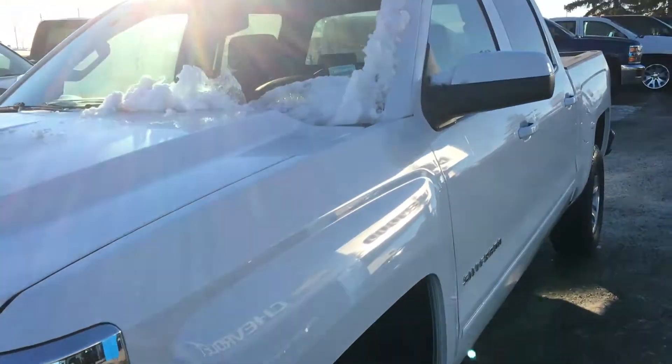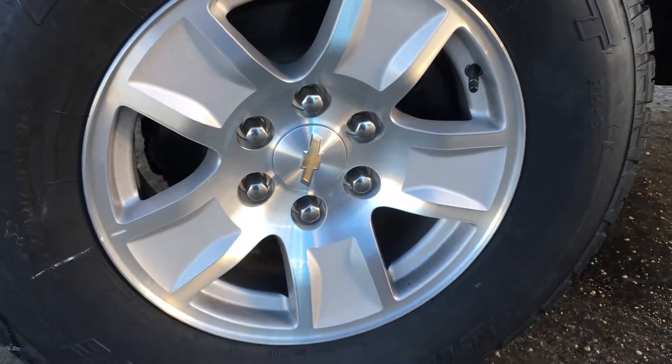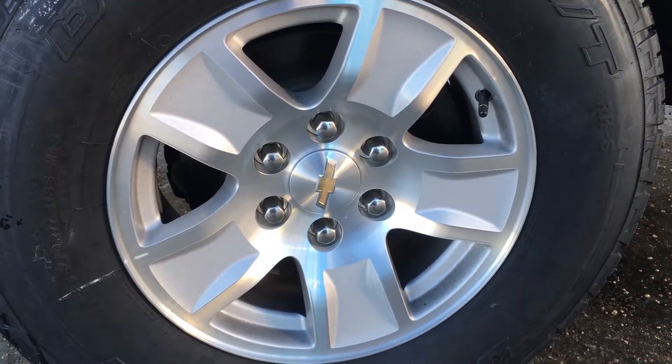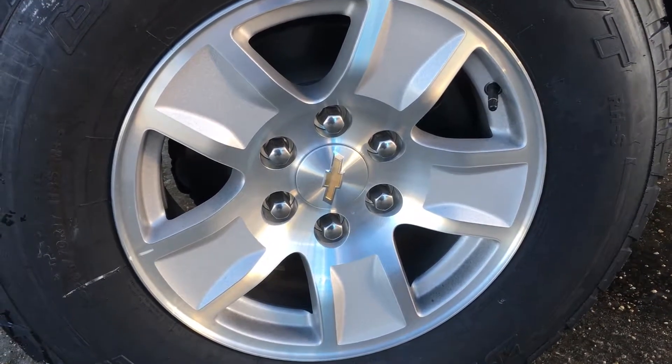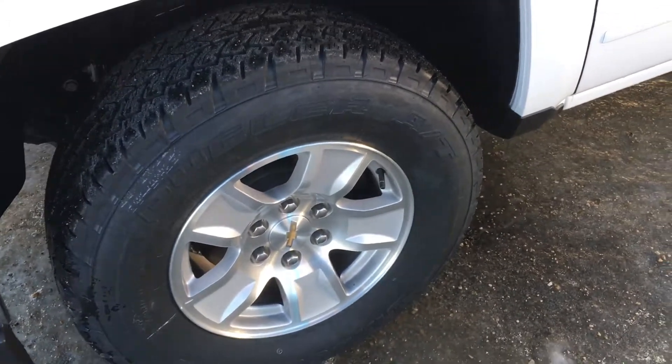As we come around to the corner — and obviously there is snow because it is December — these aluminum wheels are 17 inches in diameter, mounted on 265-70 tires, which is great, nice and durable.